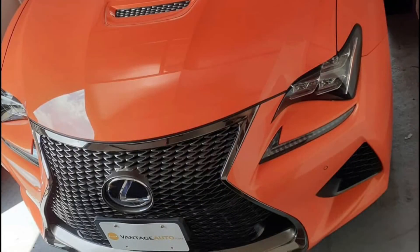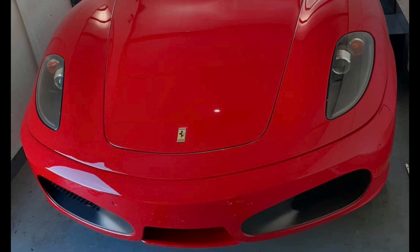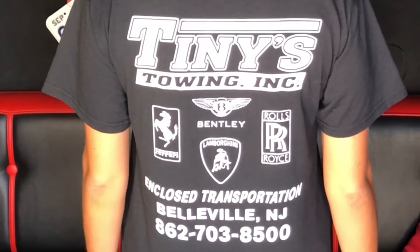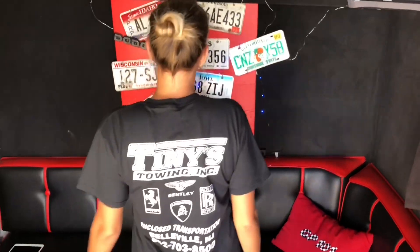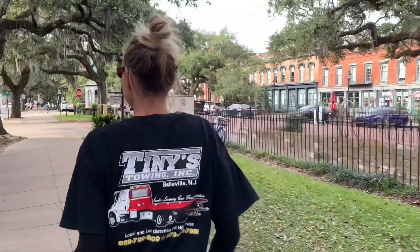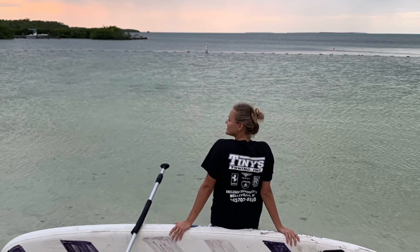Not only do you get to handle beautiful exotic and luxury cars at Tiny's Towing when working with them, but you also get a fabulous shirt to wear. Check them out - Tiny's Towing on Instagram. They're also on YouTube, they've got more experience than even I do, and they're probably the best company for you to team up with once you have some experience. They even have a small program for new guys to get into the industry and handle regular daily drivers. If you really want to handle the exotic cars, build your experience and team up with them.